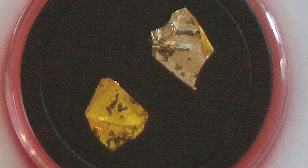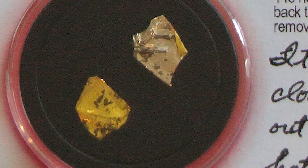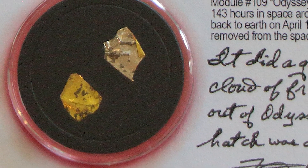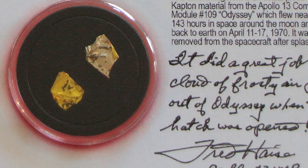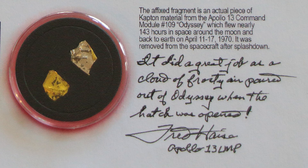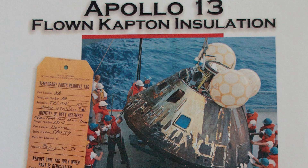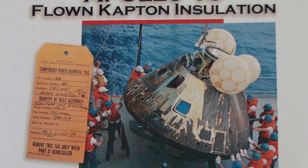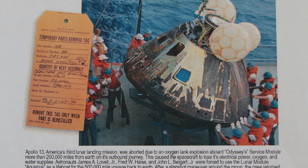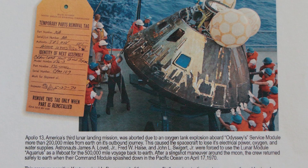The fragments are actual pieces of Kapton foil removed from the Apollo 13 command module number 109, called Odyssey, which flew nearly 143 hours in space around the moon and back from April 11th to April 17th, 1970. It was removed from the spacecraft after splashdown and has been signed by Apollo 13 lunar module pilot Fred Hayes, who included the inscription: 'It did a great job as a cloud of frosty air poured out of Odyssey when the hatch was opened.' Included on the display is a photograph of Odyssey being brought aboard the USS Iwo Jima, a photograph of the damaged service module, and a description of the flight and explanation about Kapton foil. The artifact was acquired at an auction put on by the American Space Museum.